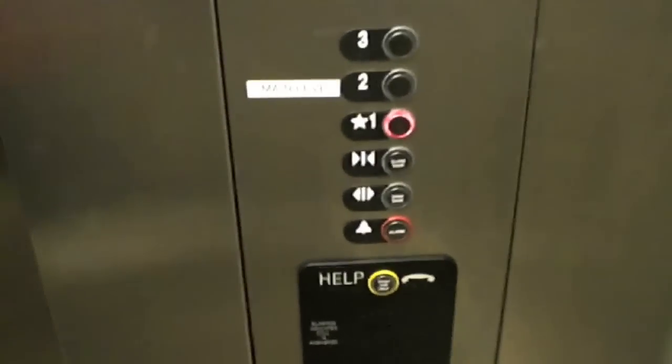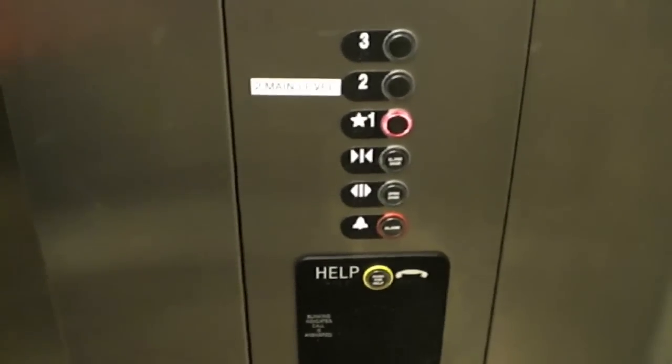And now we'll do our cab view. It's a pretty basic elevator. It has a phone. And here we are at one. The button goes out — pretty stock things. And here we are. There it goes. And that's it.